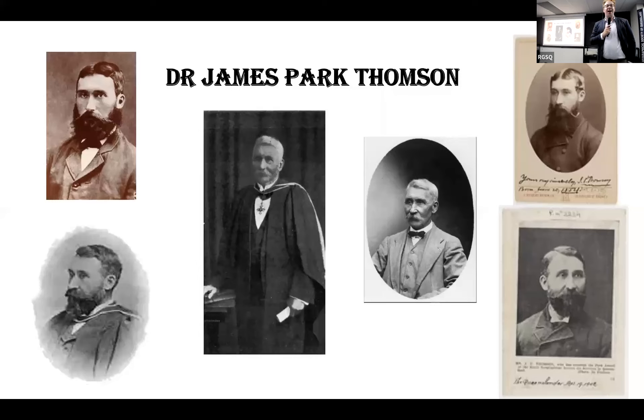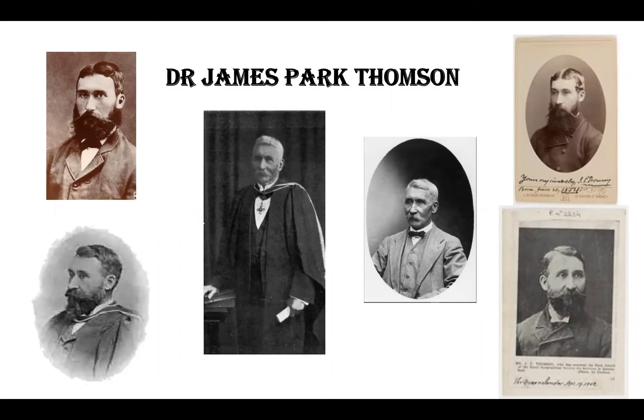Fantastic to see so many of you out here tonight. This is one of our biggest crowds post-COVID. So thank you for being here in person and thank you to all of those online as well. We greatly appreciate your engagement in our lecture series.